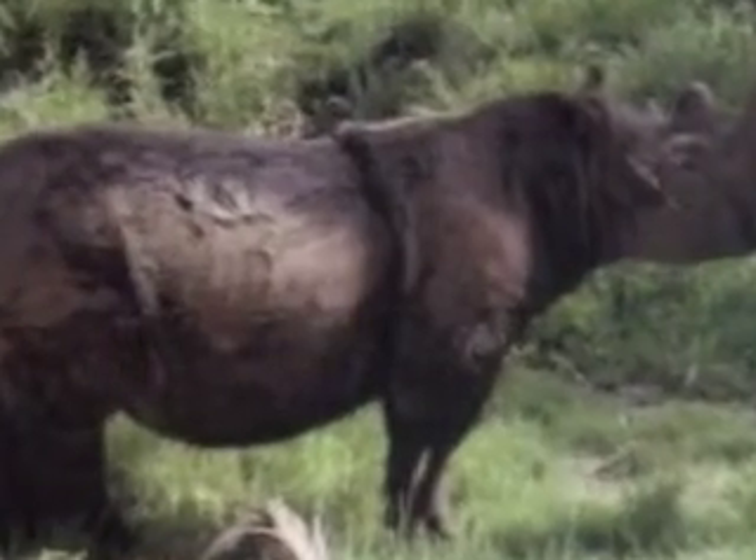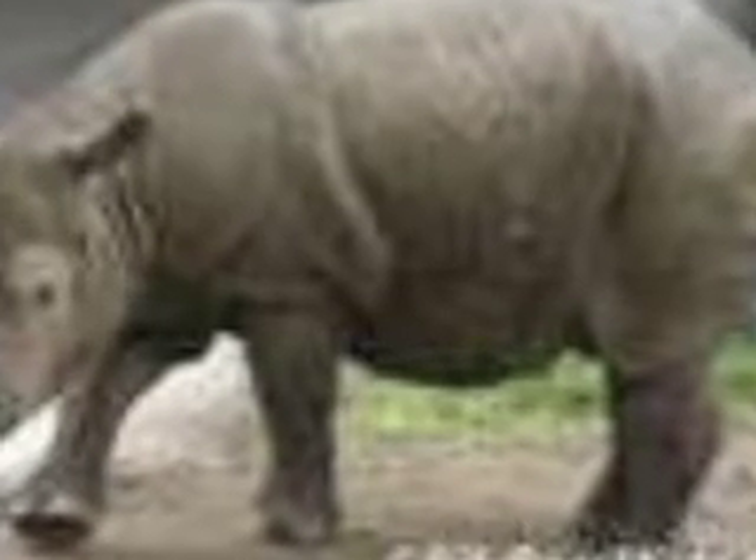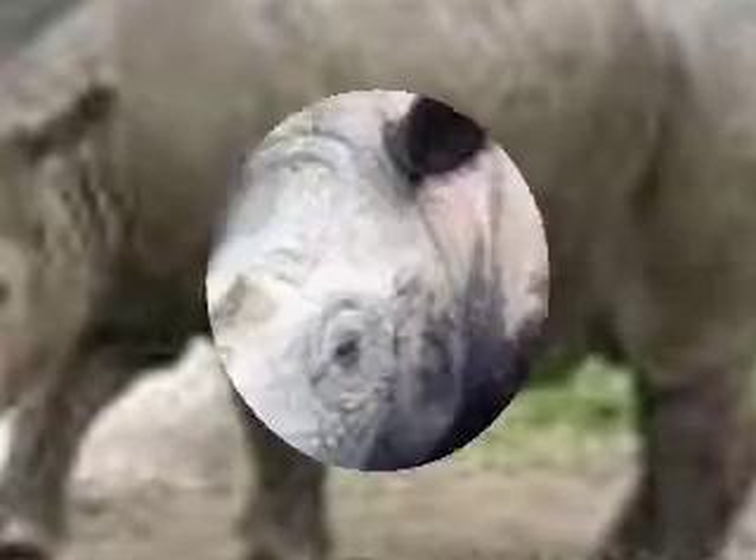The Sumatran rhinoceros is a small hairy rhinoceros. The Sumatran rhinoceros lives in Indonesian and Malaysian rainforests. Its body is about 8 to 8.5 feet long. The rhinoceros has reddish brown hair and weighs 2,200 to 4,400 pounds.